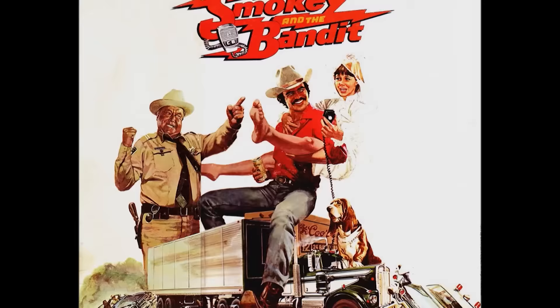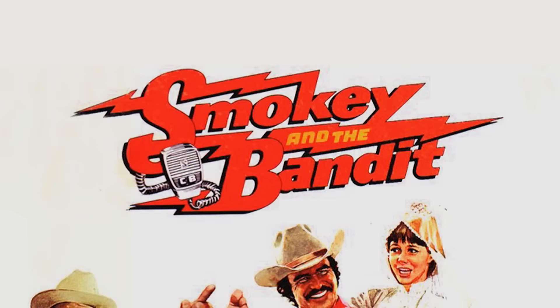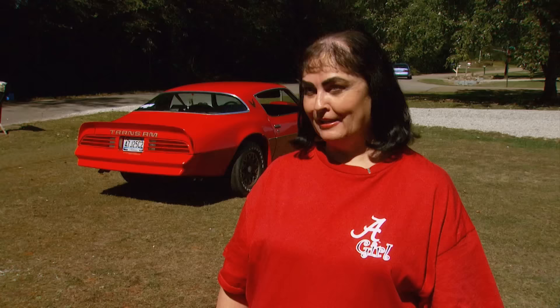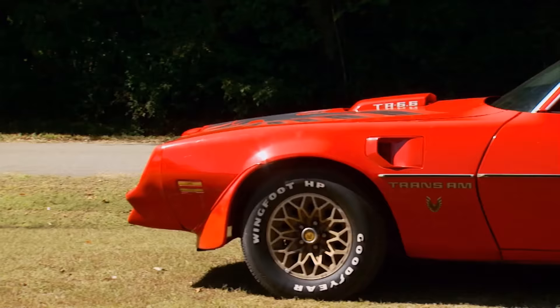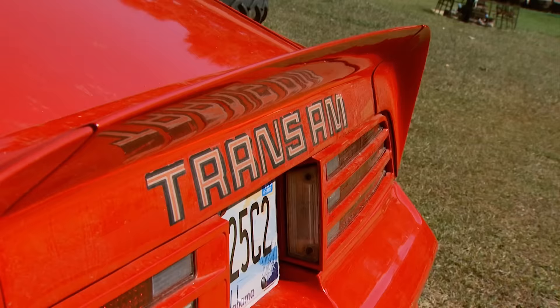Then in 1977, Burt Reynolds and Sally Field went on the run from Sheriff Buford T. Justice in Smokey and the Bandit. After seeing that black car, the owner wanted one — but in red. That one movie created a phenomenon which still resonates to this day. It's hard not to look cool in this Pontiac pony car, which lies on the borderline between gaudy and downright aggressive.